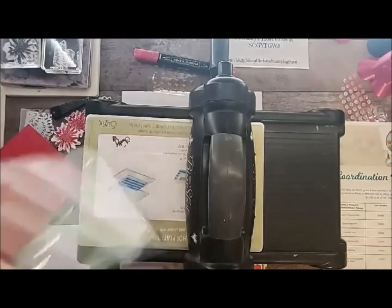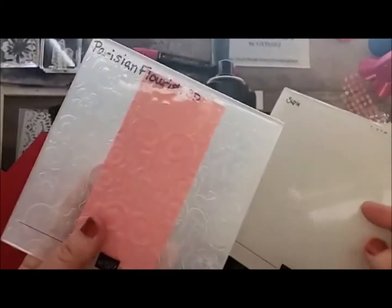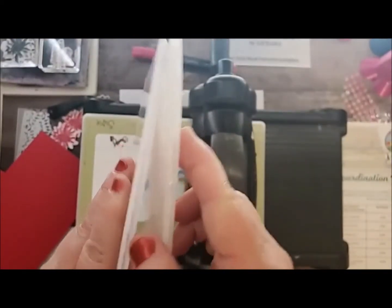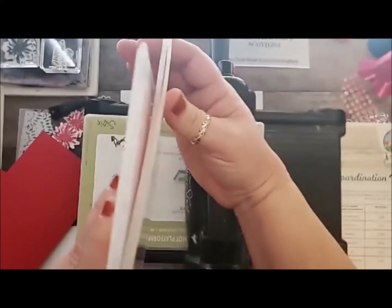If you have the new embossing folder that you can order in my online store, to get the best impression you need to use your blue 3D embossing plate. If you have the old one, you just need one plate because it's much thicker. You can tell this is the new Parisian Flourish embossing folder — see how thick that is? The old ones are even thicker, which is why you only need one plate, but you need the blue one to make a real difference.